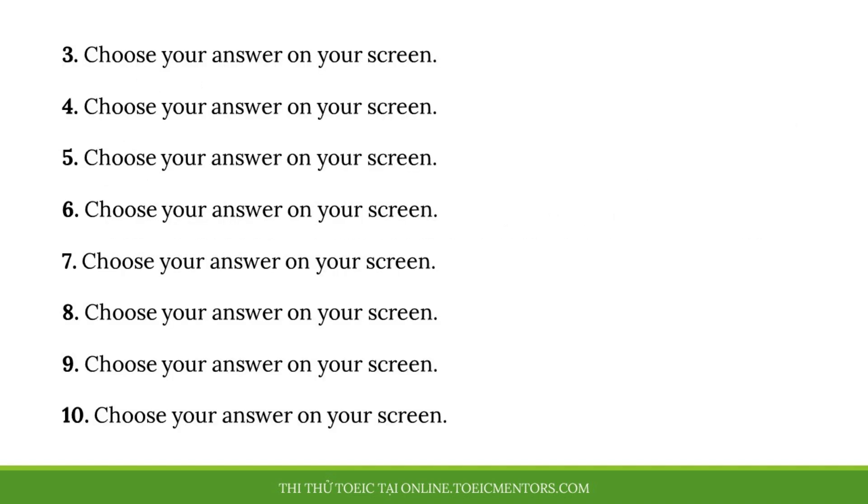Number 3. Where are we going for our company trip? A. I'll accompany you. B. At least once a year. C. To a beach resort.